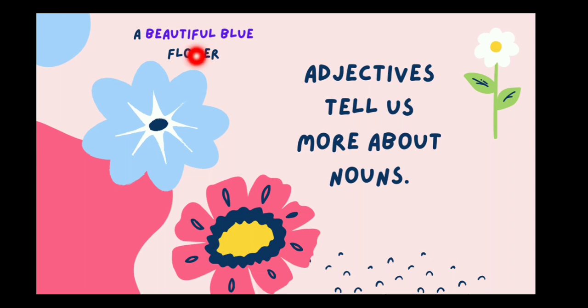Look at this phrase: a beautiful blue flower. The noun is flower, and the words beautiful and blue are giving us more information about the noun flower. Look at this phrase: a big pink flower. The noun is again flower, and big and pink are giving us more information about it. Big tells us about the size, pink tells us about the color, beautiful is our opinion, and blue is again a color. So adjectives are words that tell us more about nouns.